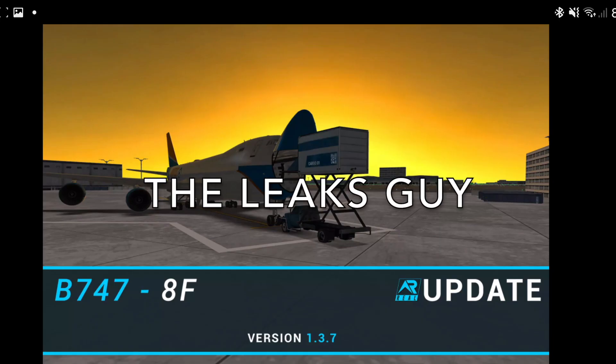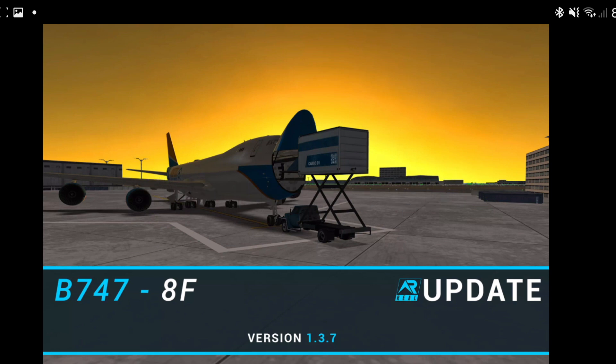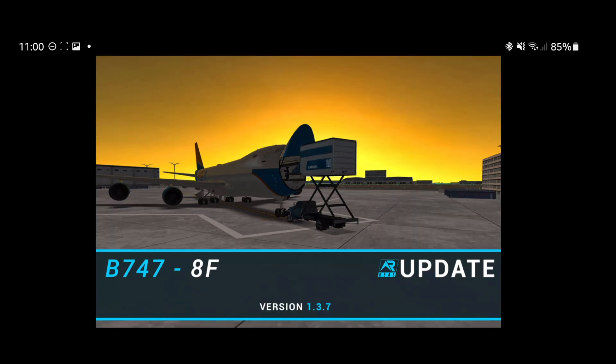Guys, you will not believe this — I'm pretty sure it's a leak for 1.3.8 because the background is very interesting. It never existed like this in the actual game, so I think there are going to be huge changes for RFS in 1.3.8, given that it's an anniversary update too. It looks very promising. I definitely like the sunset in the background, or it could be a sunrise — who knows. A sub to the channel would be amazing, so stay tuned for this update — I'm sure it's going to be massive and everyone's going to love it.